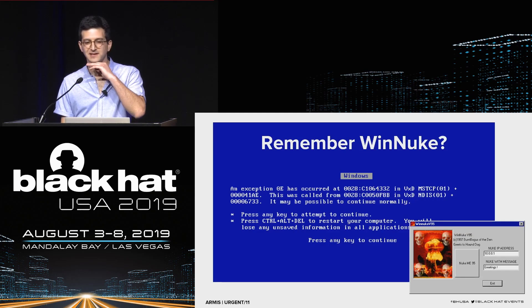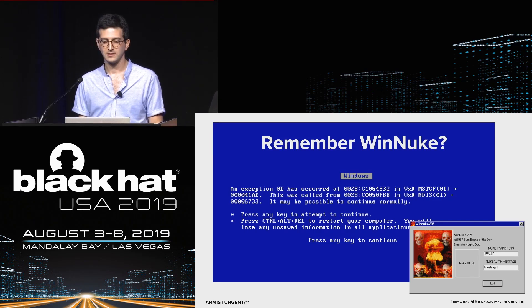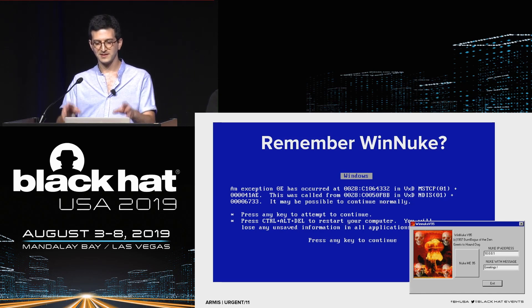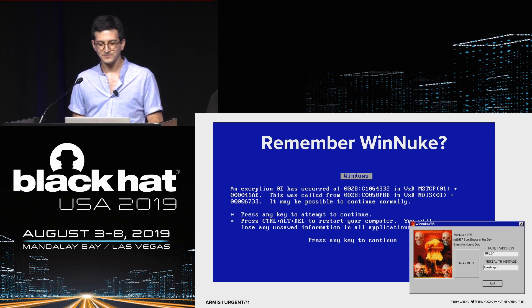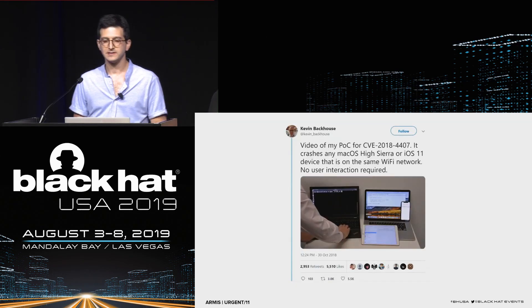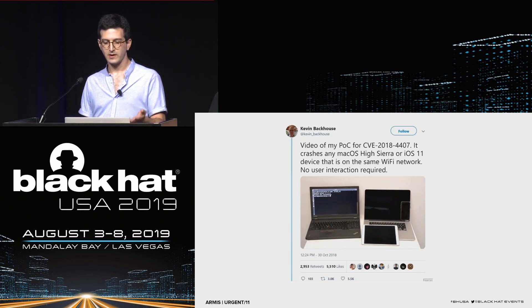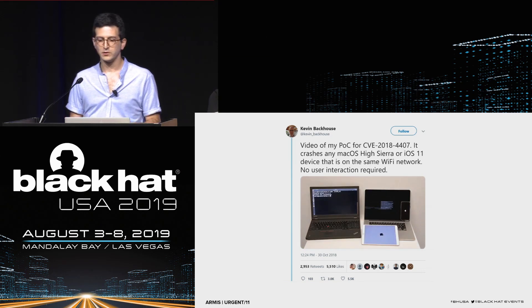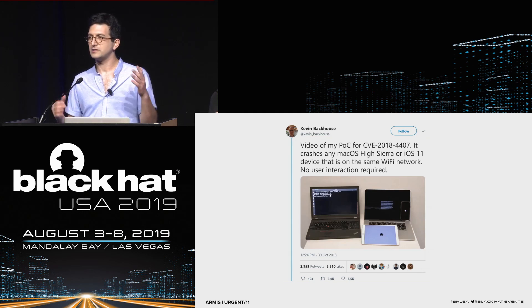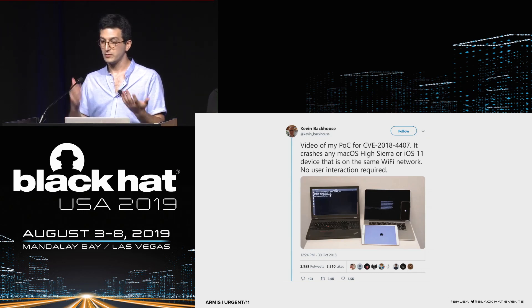In the past there were examples of TCP/IP stack vulnerabilities. Back in the 90s, the famous WinNuke vulnerability crashed any Windows 95 and NT device with a single click. Even today there are examples — last year a vulnerability in macOS and iOS from Apple caused a denial-of-service crash via a single ICMP packet. In most cases, however, vulnerabilities in the core network stack are denial-of-service or resource exhaustion rather than remote code execution, which is rare.